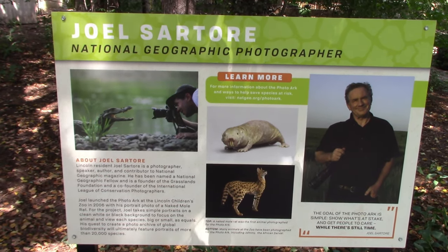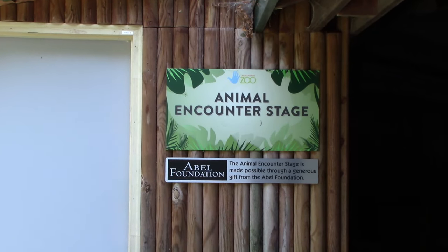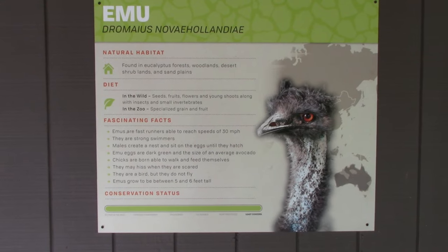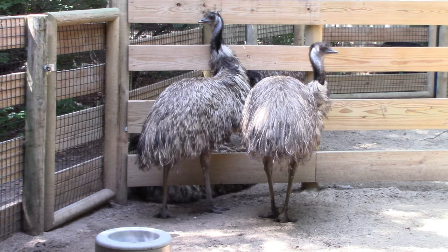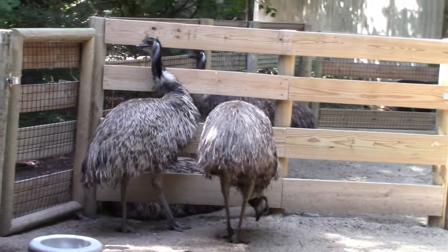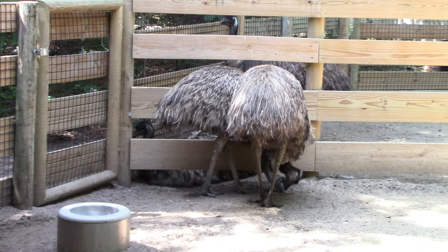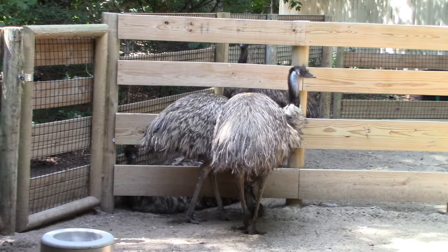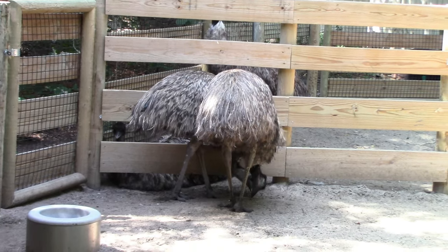They've got information here about Joel Sartore, a National Geographic photographer from Lincoln, Nebraska. Got the animal encounter stage — nothing happening today. We got some emus. Do you like these birds? They're pecking at something. I've hand-fed emus and pet them in the past — they have very rough feathers and their beaks hurt when they peck the food out of your hand.